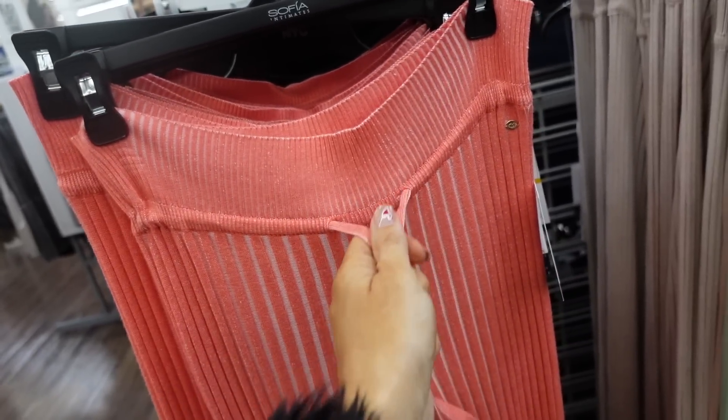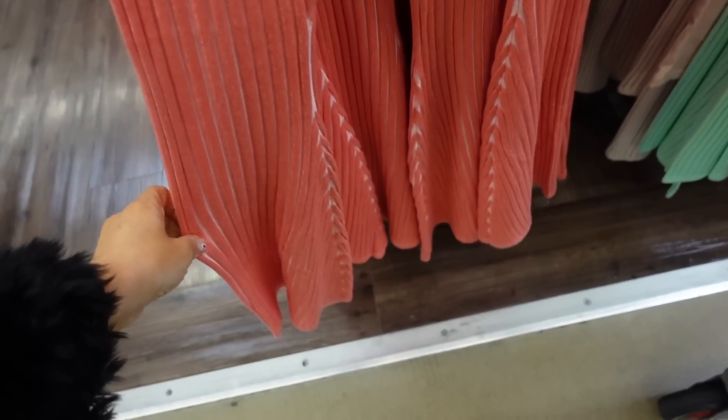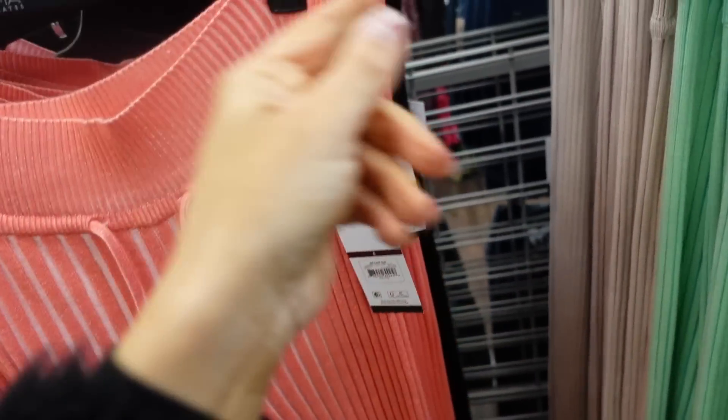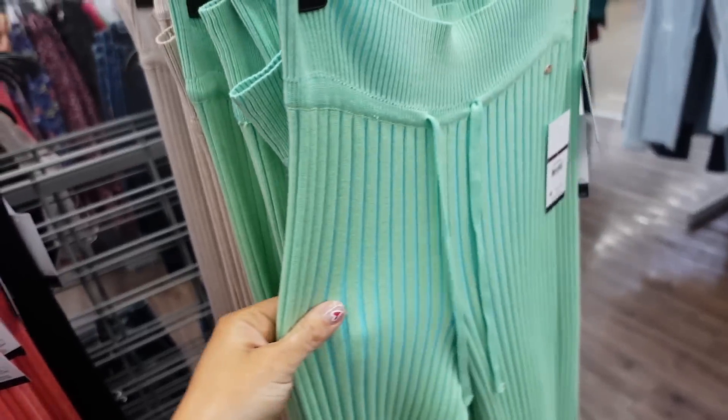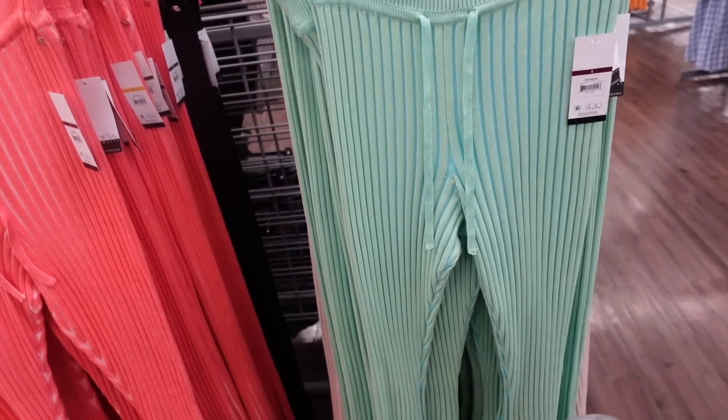The pants have ribbing on the waistband, a drawstring, and are nice and flared at the bottom. Same kind of fit through the back. In that really pretty pink — also comes in black, beige, and green. They probably have the matching tank available online as well.